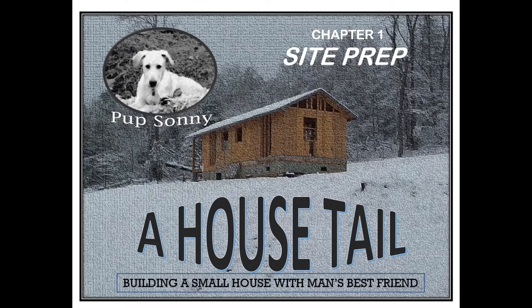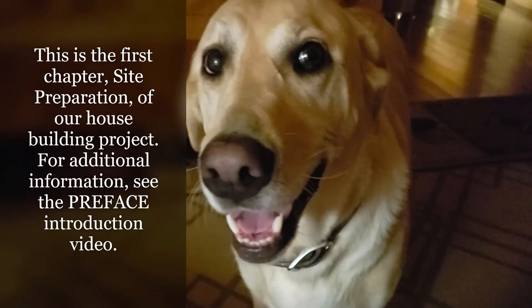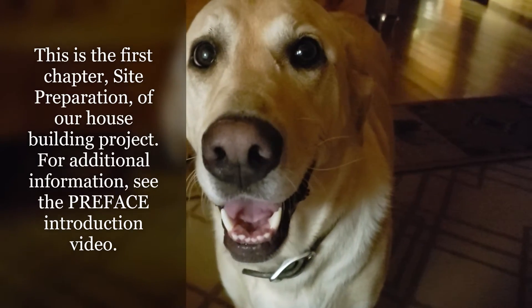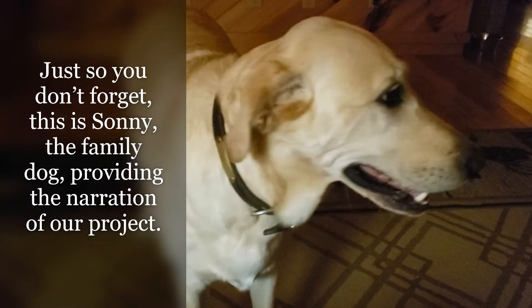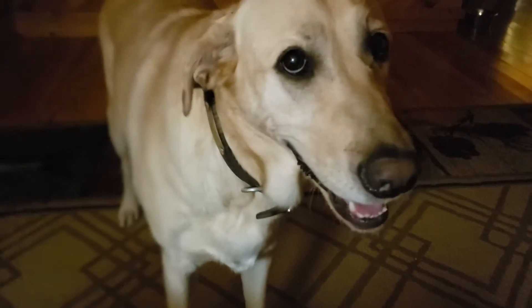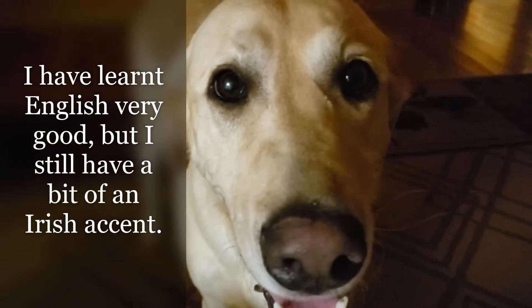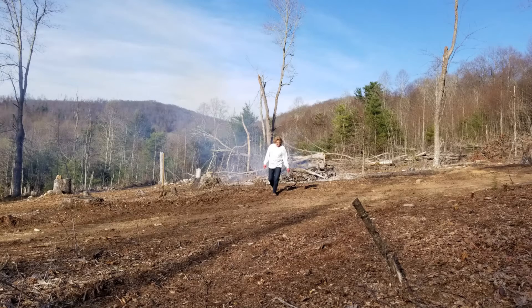This is the first chapter — site preparation — of our house building project. For additional information, see the preface introduction video. Just so you don't forget, this is Sunny, the family dog, providing the narration of our project. I have learned English very well, but I still have a bit of an Irish accent.